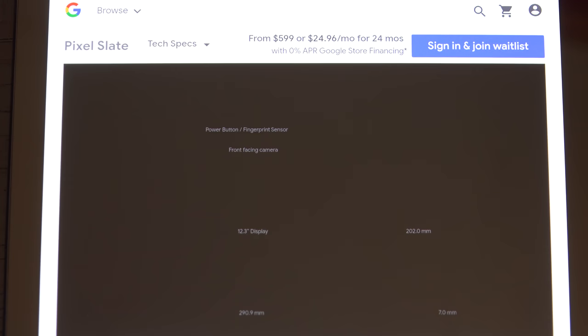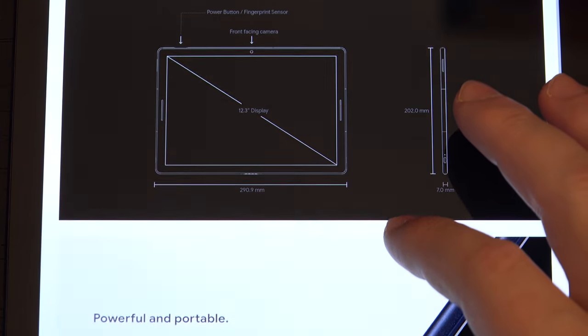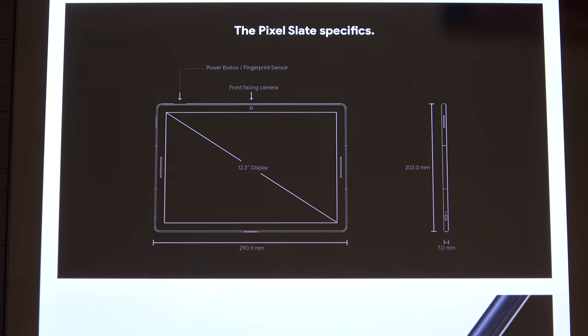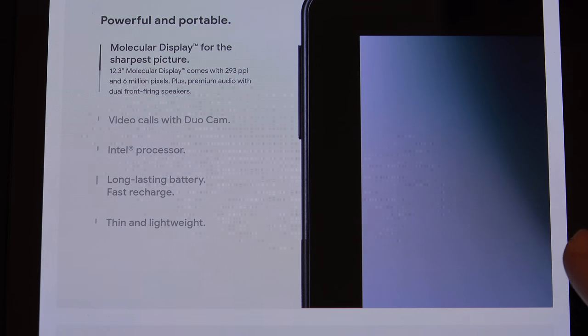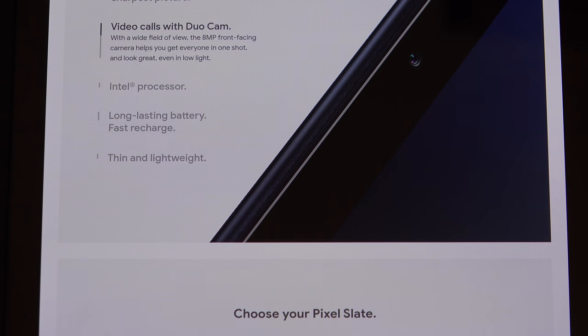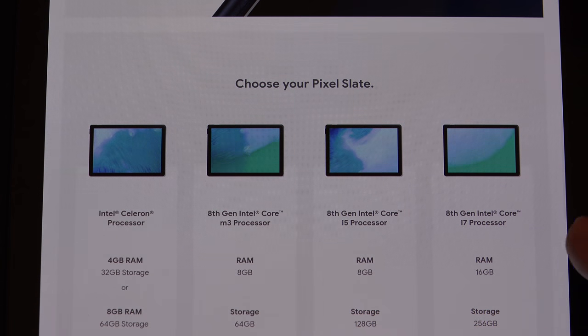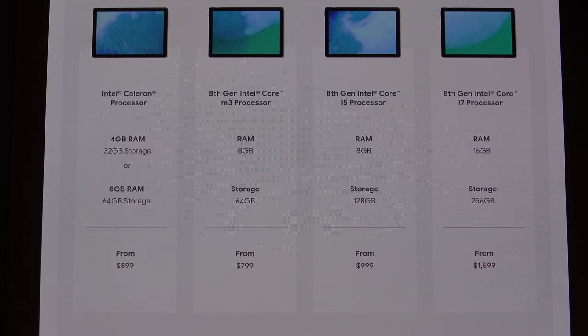When I saw the Slate, I got excited — I said, finally, they're back in the tablet game. And then when I realized this is an attempt at a Surface Pro competitor, my depression set in. Essentially, what you're getting is something that looks just like the Surface Pro, weighs almost exactly the same amount as the Surface Pro. And there is your pricing structure.